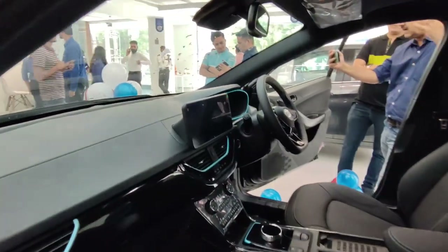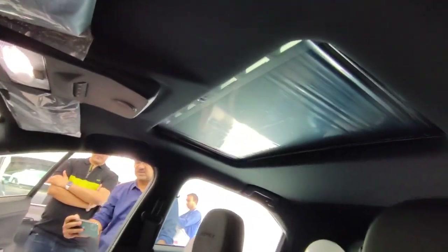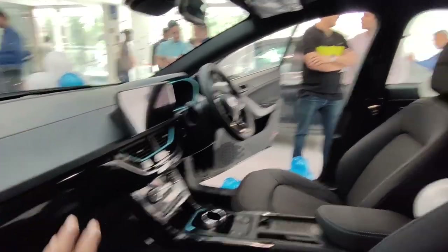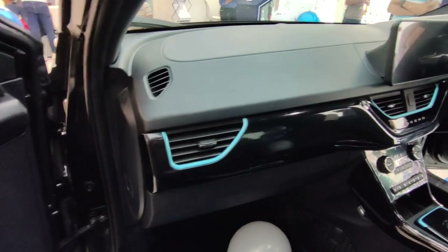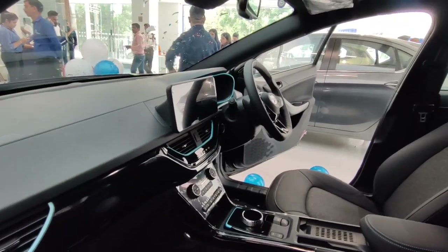The other variants of the Nexon EV Max will not get this new infotainment system — this update is exclusive to the Dark Edition. You will also get a sunroof in this variant. Other features like ventilated seats are also present, as they are in the normal EV Max model. The blue strips and EV car details remain exactly the same — there are no other changes. The main update is only in the infotainment system.